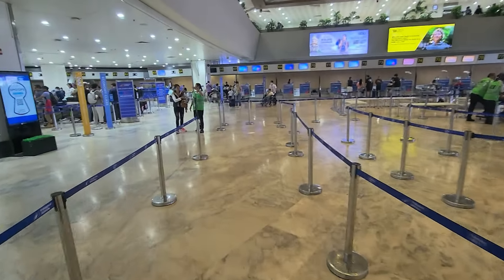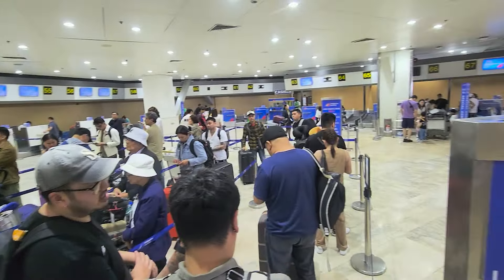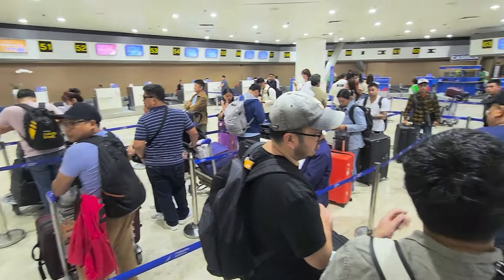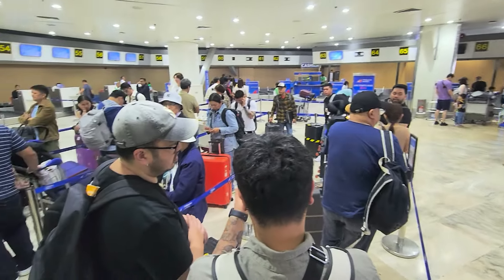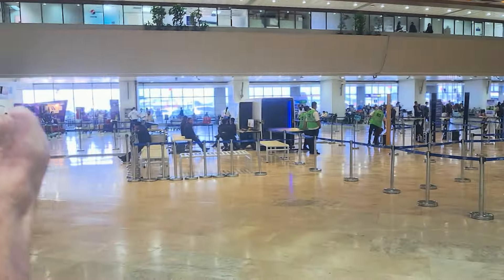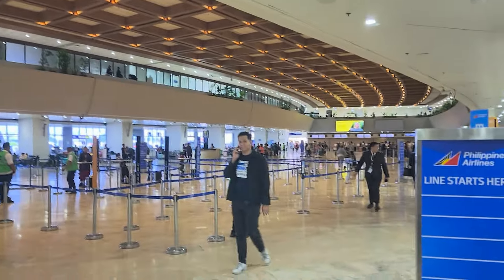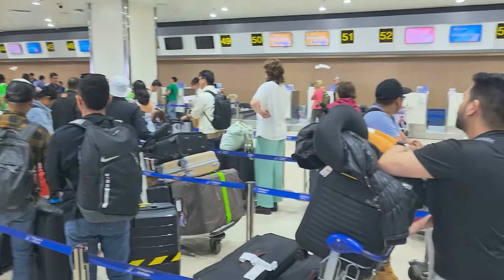Today I'm flying with Philippine Airlines. The queues are quite small at this time of day, so I don't have to worry too much about waiting. I'm flying coach class, or economy. As you enter through one of those entry doors, check your flight details on the screens and join the queue for your check-in counter.